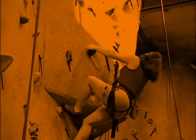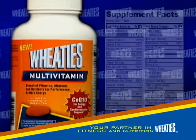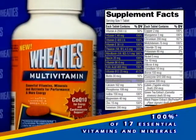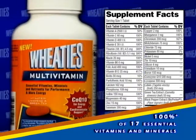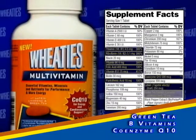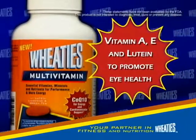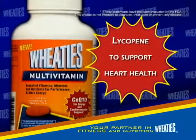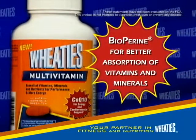Looking for a simple way to help boost your energy? Look no further. New Wheaties Multivitamins are here. Wheaties Multivitamins provide 100% or more of 17 essential vitamins and minerals, as well as energy-boosting nutrients such as coenzyme Q10, B vitamins, and green tea. Wheaties Multivitamins also provide lutein and vitamins A and E to promote eye health, lycopene to support heart health, and bioperine for better absorption of vitamins and minerals.